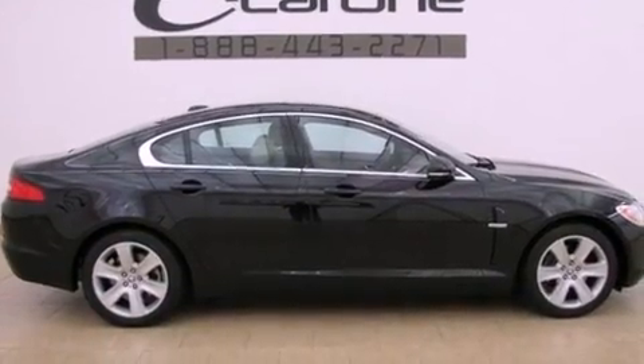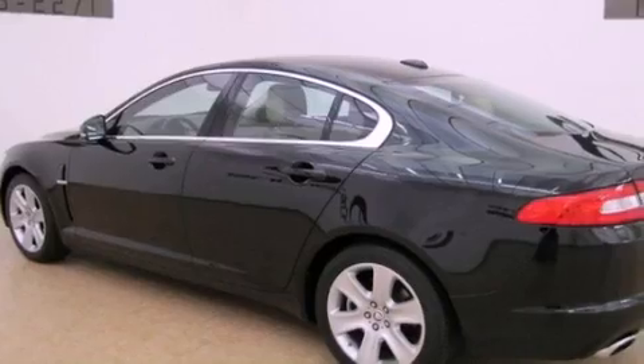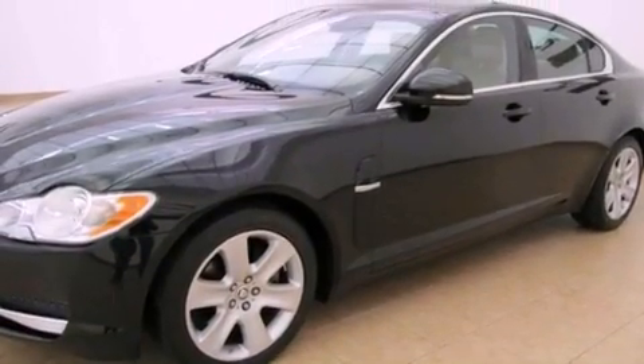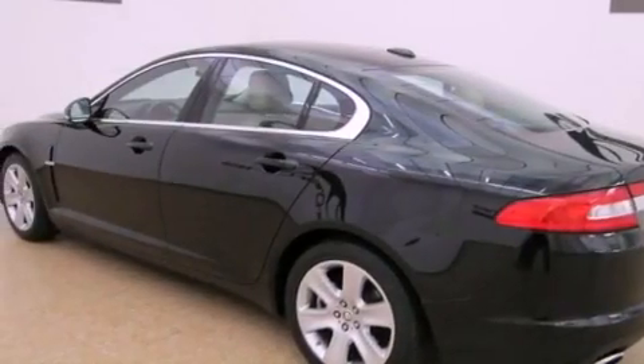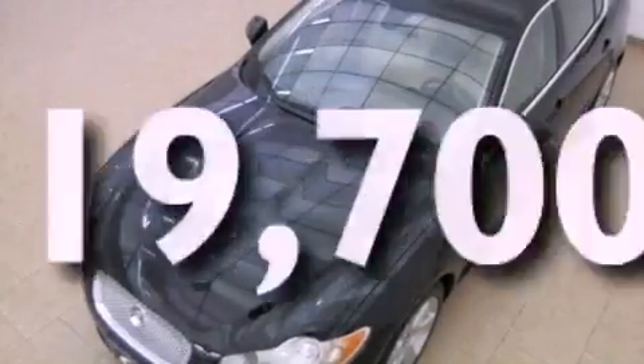All of the following features are included: a glass-powered moonroof, alloy wheels, a low-tire pressure indicator, leather seats, a security system, front and rear floor mats, stability control, halogen headlights, and air conditioning with automatic climate control. This vehicle has fewer than 20,000 miles on the odometer.